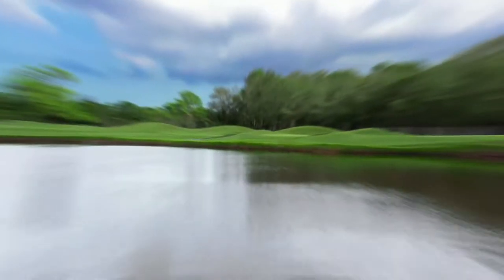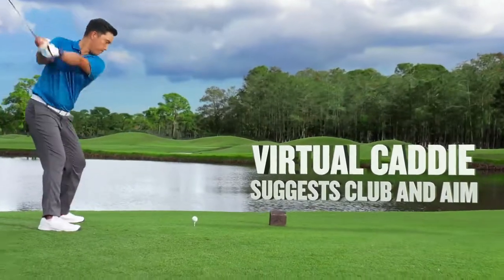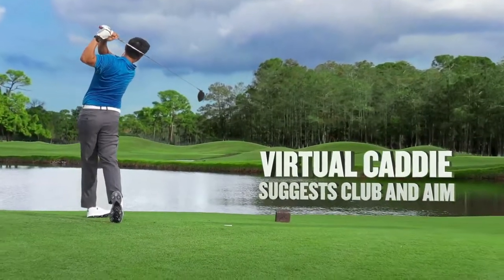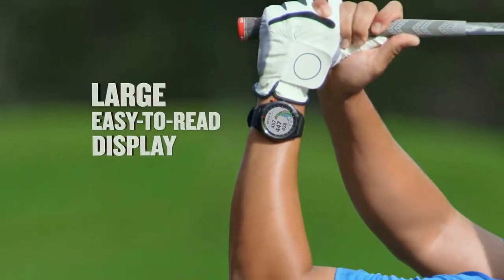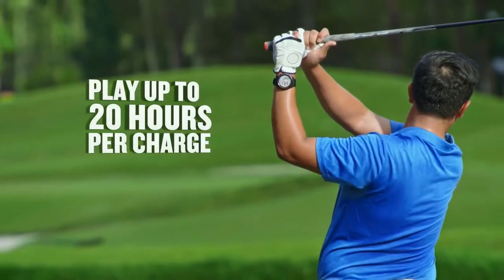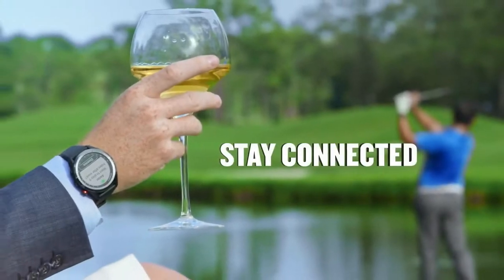The Pinpointer feature tells you the direction to the pin when you have a blind shot, so you can know where the pin is even if you can't see it. The green view feature allows manual pin positioning, letting you quickly reference distances to the front, middle, and back of the green, as well as hazards and dog legs.